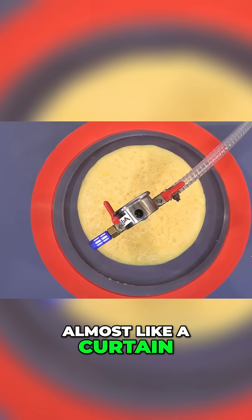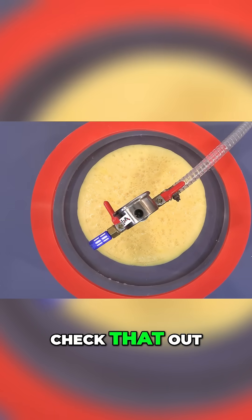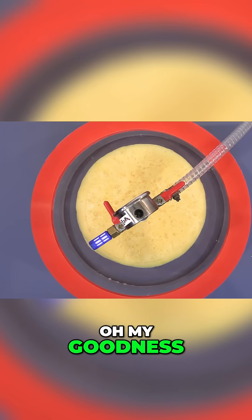Wow, it looks very foamy, almost like a curtain. Wow, check that out. That is really neat looking. Oh my goodness.